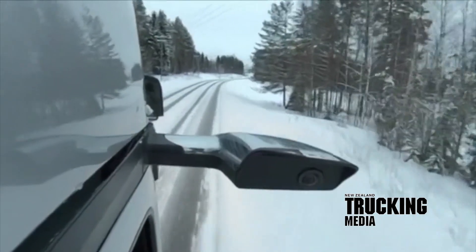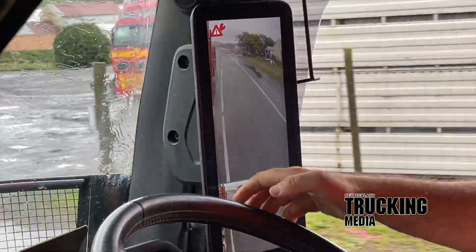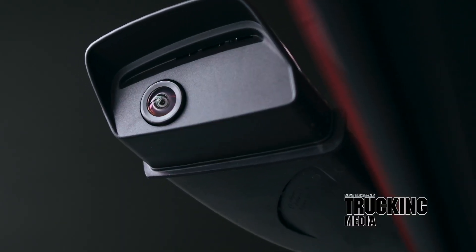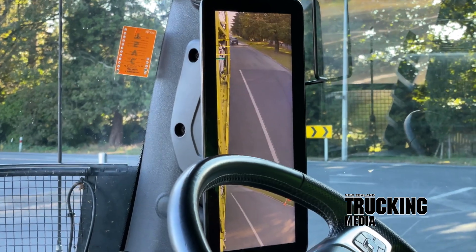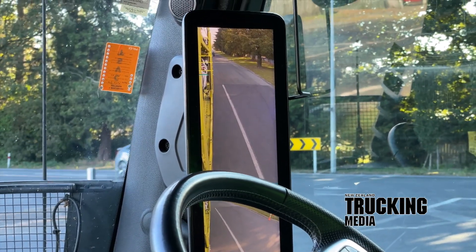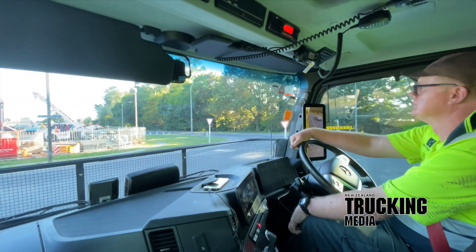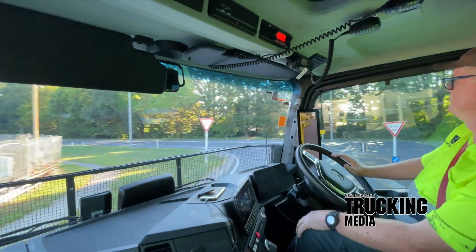Mercedes-Benz touts the mirror cam as a digital rear-view mirror that improves all-round visibility and facilitates maneuvering and cornering. Its core components consist of two streamlined arms mounted on the roof frame which house the cameras. Inside, rigidly mounted to the cab's A-pillars, are two 15.2-inch portrait-orientated displays with a resolution of 720 by 1920 pixels.